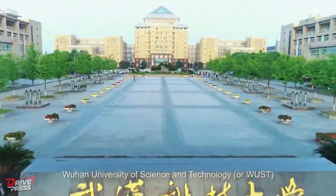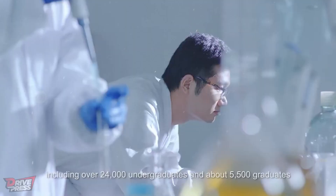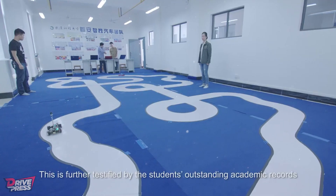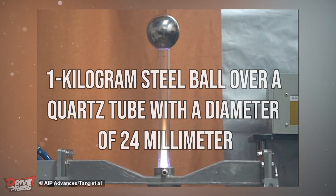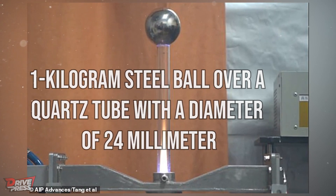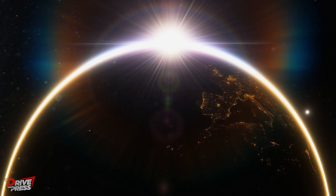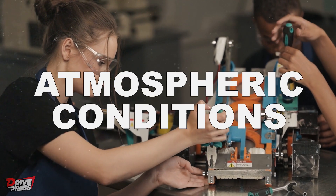The Institute of Technological Sciences at Wuhan University scientists have created a prototype device that utilizes air and electricity to generate propulsion, boasting capabilities comparable to those of a conventional commercial aircraft engine. In their research paper, the scientists explained that the engine compresses and ionizes air using microwaves. This process allowed them to elevate a one kilogram steel ball over a quartz tube with a diameter of 24 millimeters. The significance of this breakthrough lies in successfully adapting plasma propulsion technology to operate in Earth's atmosphere, overcoming significant challenges that engineers previously faced applying it to atmospheric conditions.